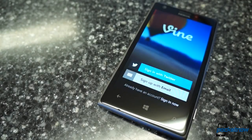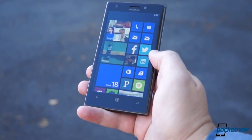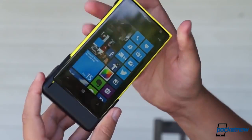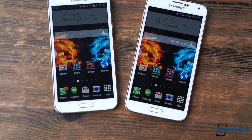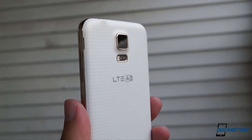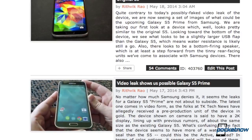It's the new normal with consumer electronics. You buy what's supposed to be the best of the best, and the next year there's already something better. Even if we don't like it, we expect it. What we don't expect is to buy a smartphone and have it superseded by a superior one just two months later. That's the situation with the Galaxy S5 LTE-A, which we've taken to calling the Galaxy S5 Prime.